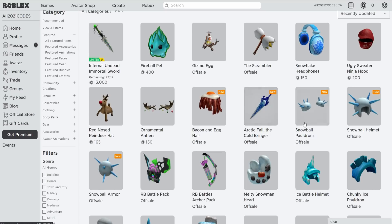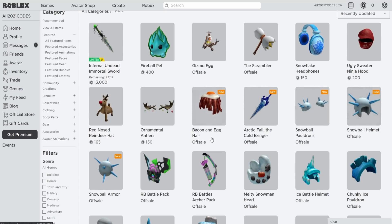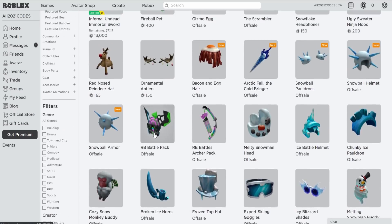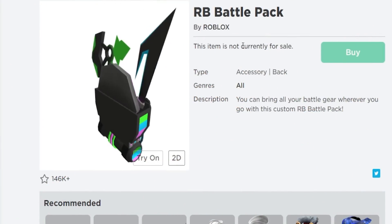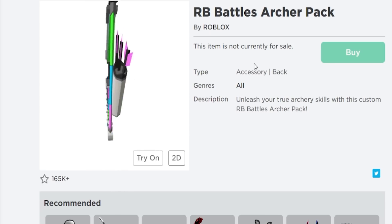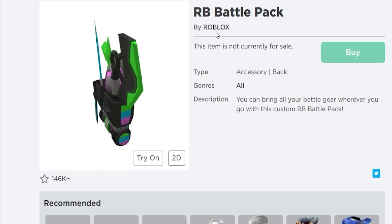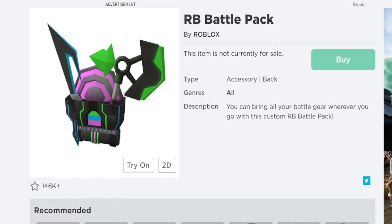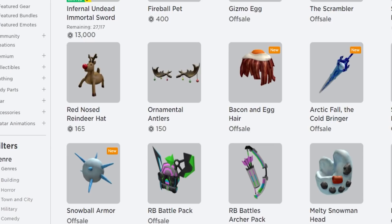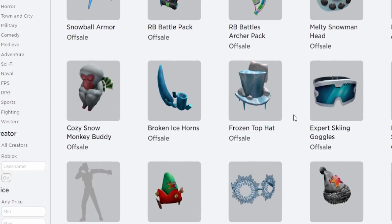We also got a new sword, new pauldrons, and some other items. Wait, are these items still available for free? No — they've been taken off sale. I think that's because the RB Battles season ended, that's why they put them off sale.